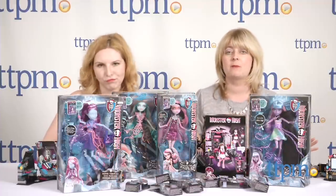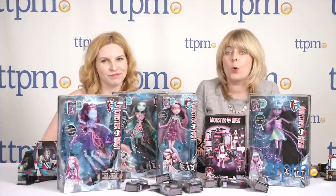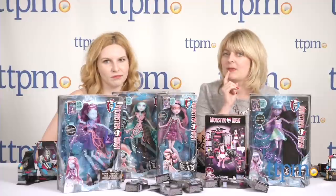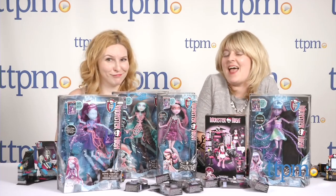You can see full reviews of all of these Mega Bloks Monster High sets on ttpm.com and we'll see you next week for even more cool toys. They might be small and yellow and speak in a strange language — I think their favorite word might even be banana. Stay tuned, see you then!